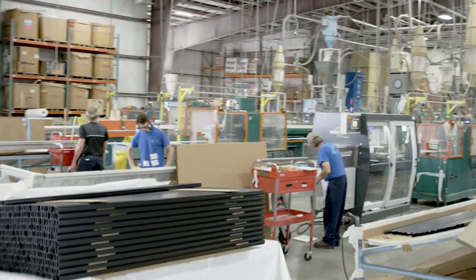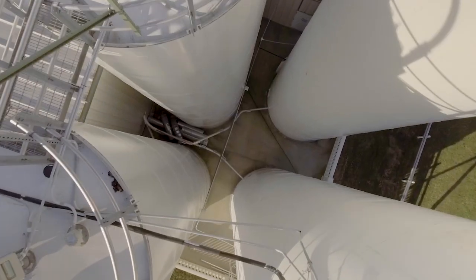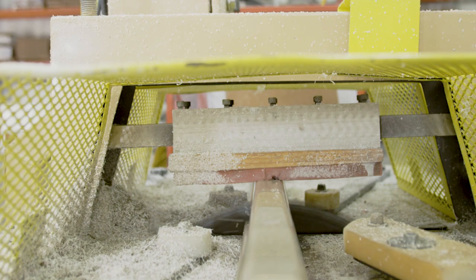A piece of Superior railing or fencing begins at our company's extrusion plant, where we take the powdery vinyl resin from its storage silo, heat it, and extrude it through a profile mold. The profiles are then cooled with water, and once hardened, they're cut and carefully cleaned.